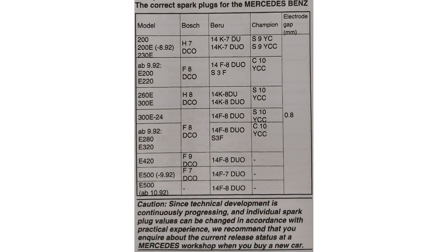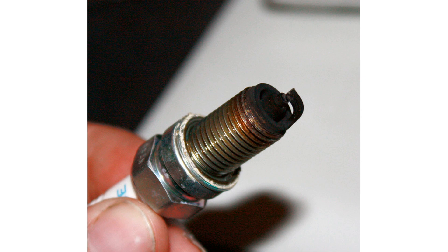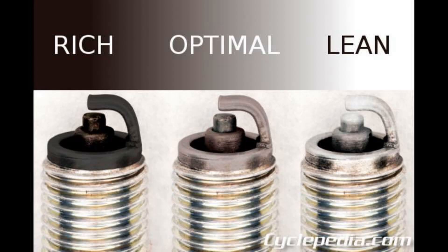I will give you the list for other types, not just for the M102 engine. In general, spark plugs can last up to 60,000 km. Check the plugs every 20,000 km. A spark plug can tell us much about the combustion in our engine. If the spark plug is black, you have a rich mixture. Light gray means the mixture is lean. The mixture we target is gray-brown, as shown in the picture. If you have oil fouling, that indicates a malfunction of that particular spark plug or worn piston rings.